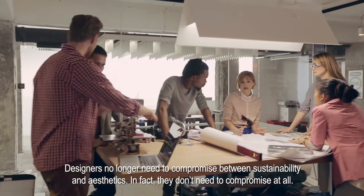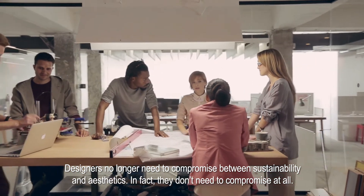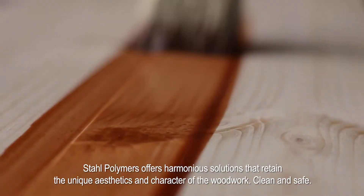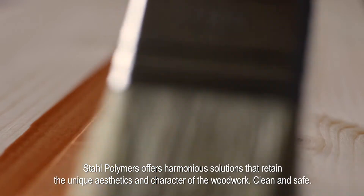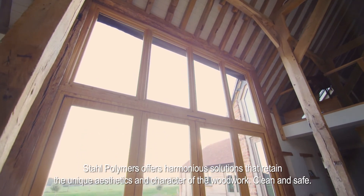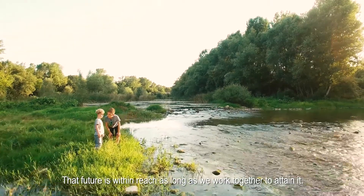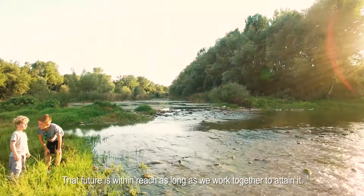Designers no longer need to compromise between sustainability and aesthetics. In fact, they don't need to compromise at all. Stahl polymers offers harmonious solutions that retain the unique aesthetics and character of the woodwork. Clean and safe. That future is within reach, as long as we work together to attain it.